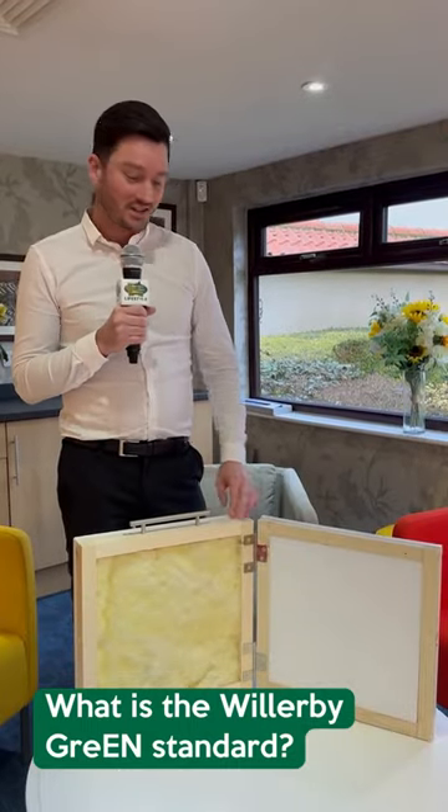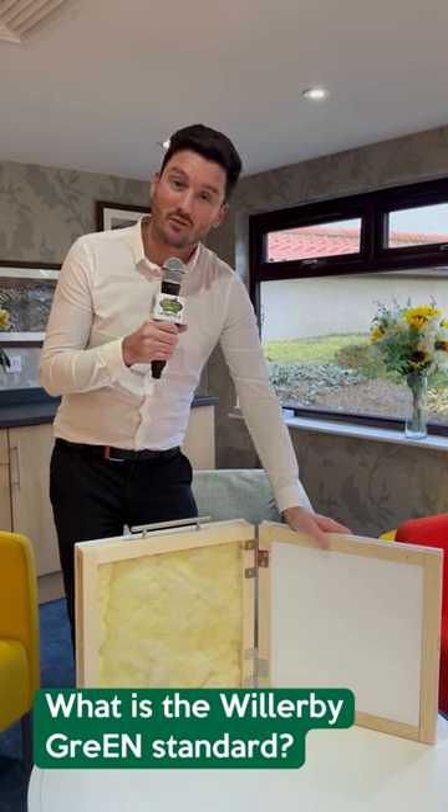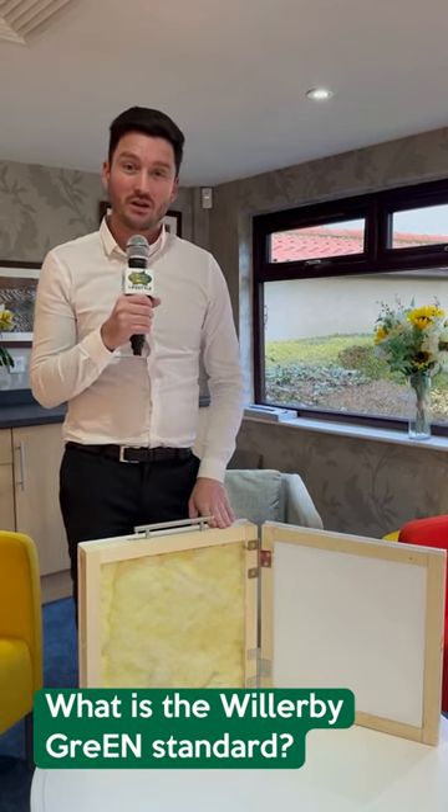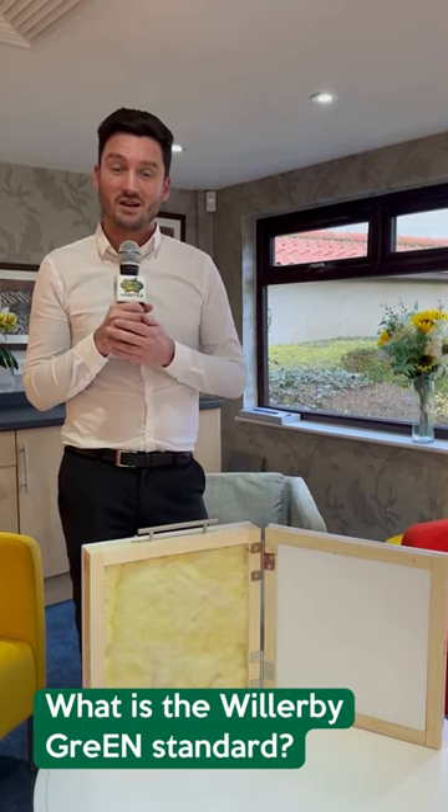So here it is — the new green standard. As you can see, it is a hundred percent thicker than the existing whole domes that came from Willoughby. This is all new models from Willoughby at the minute, and what that means to you is it's going to save you a ton of money on your gas and electric.